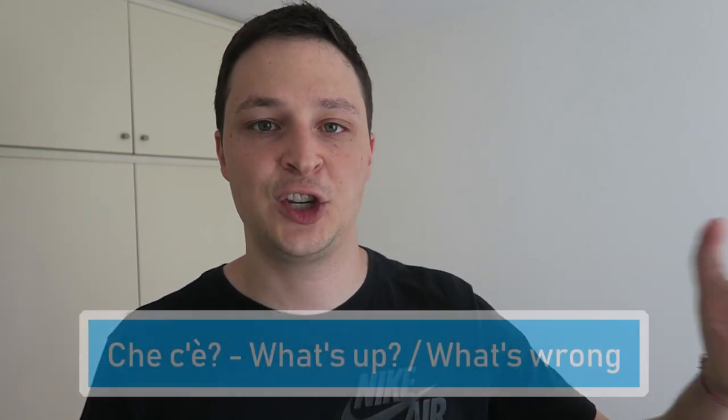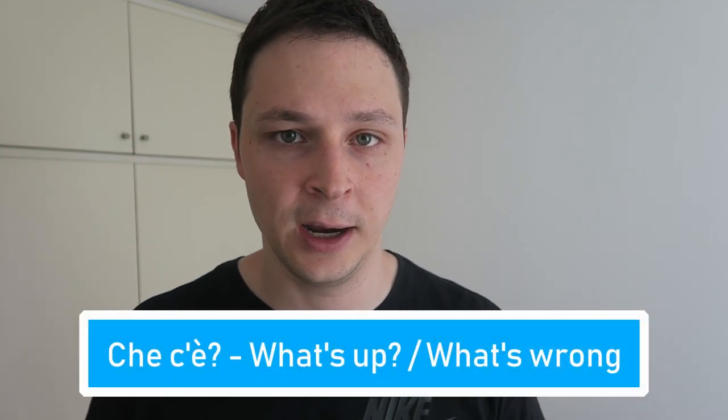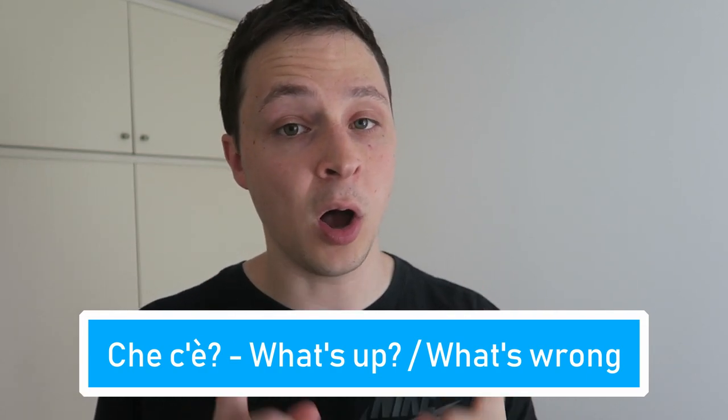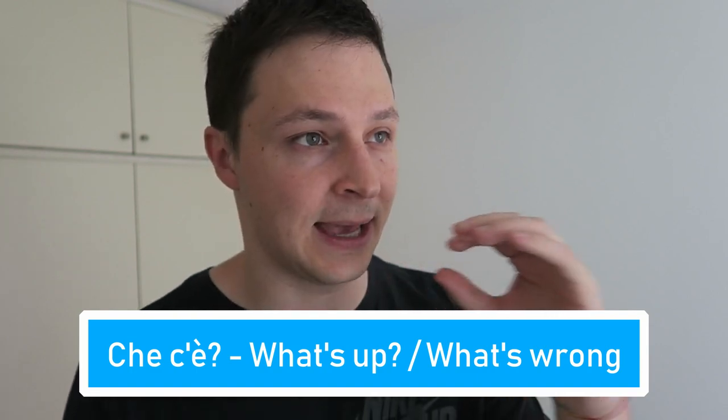The last word in this video is a question: 'che c'è?' Literally it means 'what's there?' and it's the Italian way to say 'what's up?' or 'what's going on?' — or, in a sad intonation, 'what's wrong?' So if I see you with a very sad face, I could come over and say 'che c'è?' meaning 'what's wrong?' Or if someone calls out my name, I could say 'sì, che c'è?' — 'yeah, what's up? Tell me, go ahead — che c'è?'